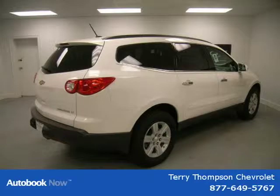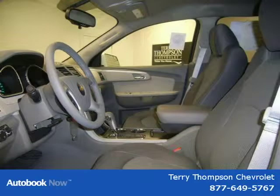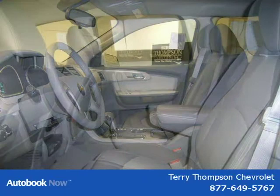This 2011 Chevrolet Traverse is located in Mobile, Alabama and has 3 miles on it. This has a beautiful white exterior paint color which is complemented by an interior color.